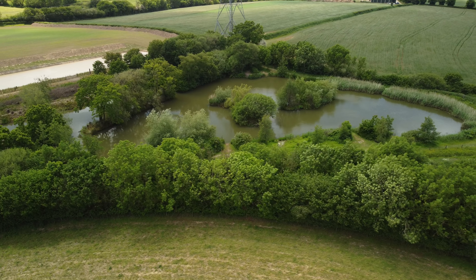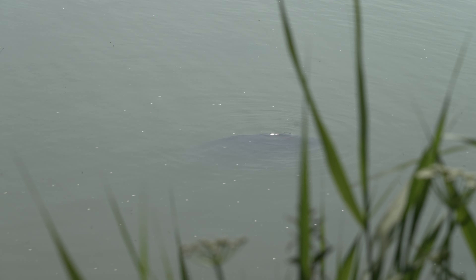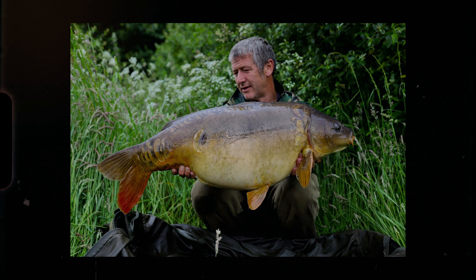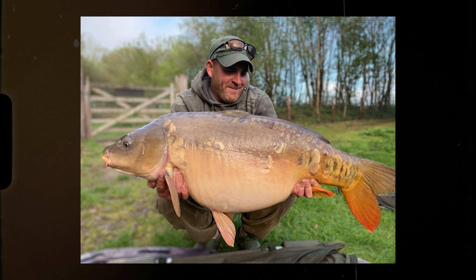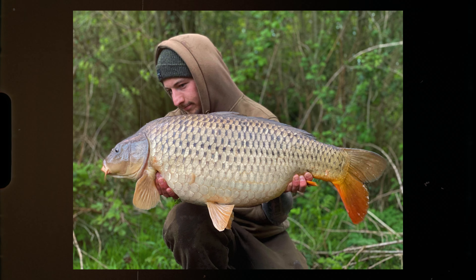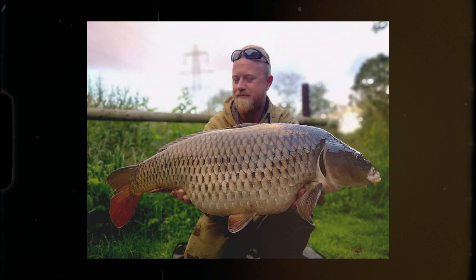So 55 fish, and they go up to 35 pounds — maybe 36 at the right time of the year. At present it's probably half a dozen that go over 30 in here. I would probably say half of what's left is 20-plus and the rest are high doubles. There are some lovely fish in here — some fully scaled, some nice commons, all sorts really. A proper mix of fish.